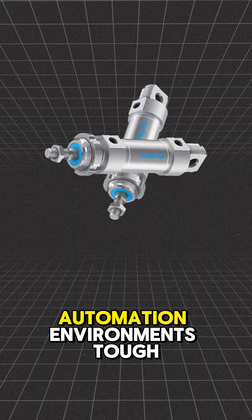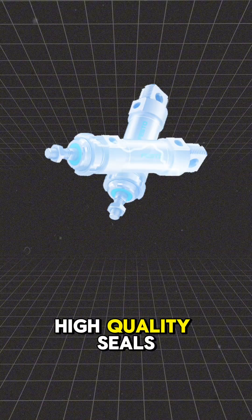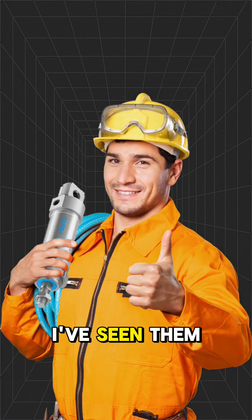This thing's built for high-speed automation environments — tough stainless steel barrel, high-quality seals. Trust me, I've seen them last years.